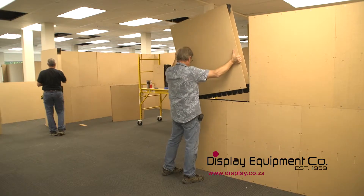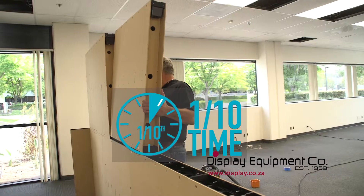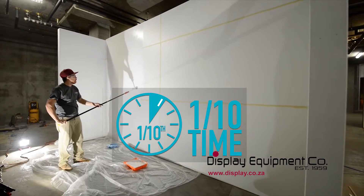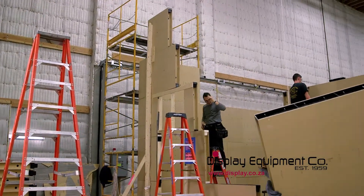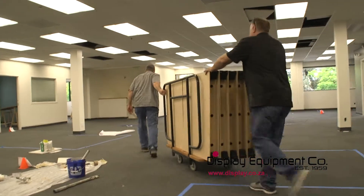An entire office build-out can now be completed at half the cost and in one-tenth the time of a traditional build process. Additionally, Imagispace's simple sturdy blocks can be quickly disassembled, stacked, or palletized to reuse again and again.